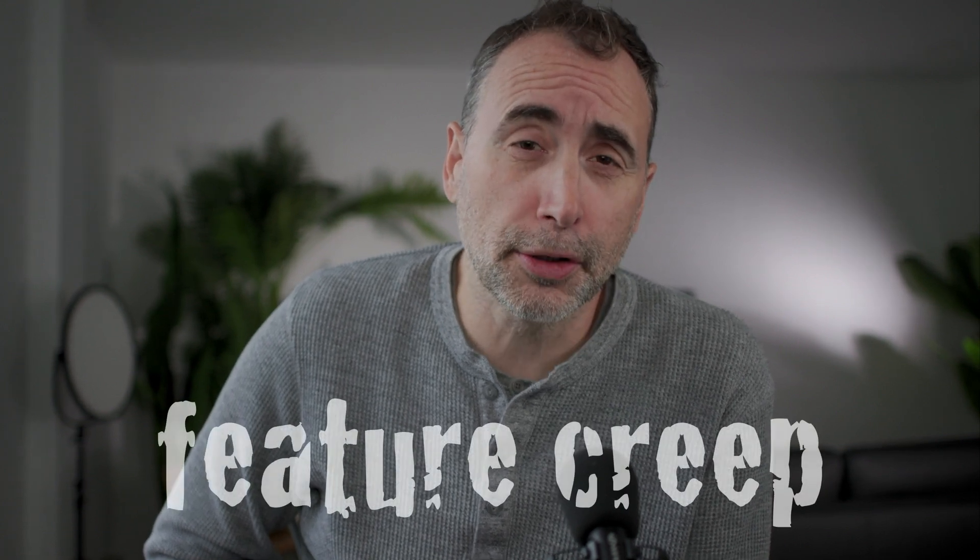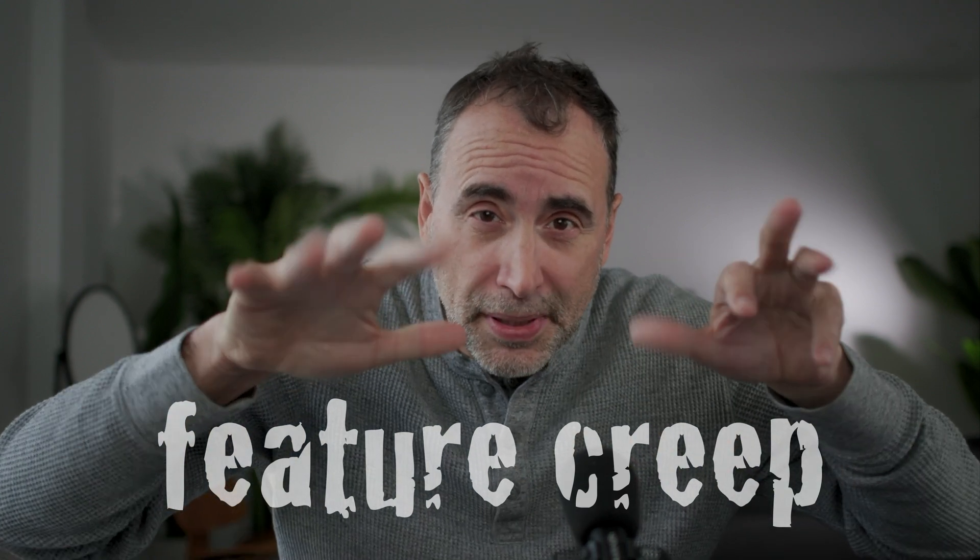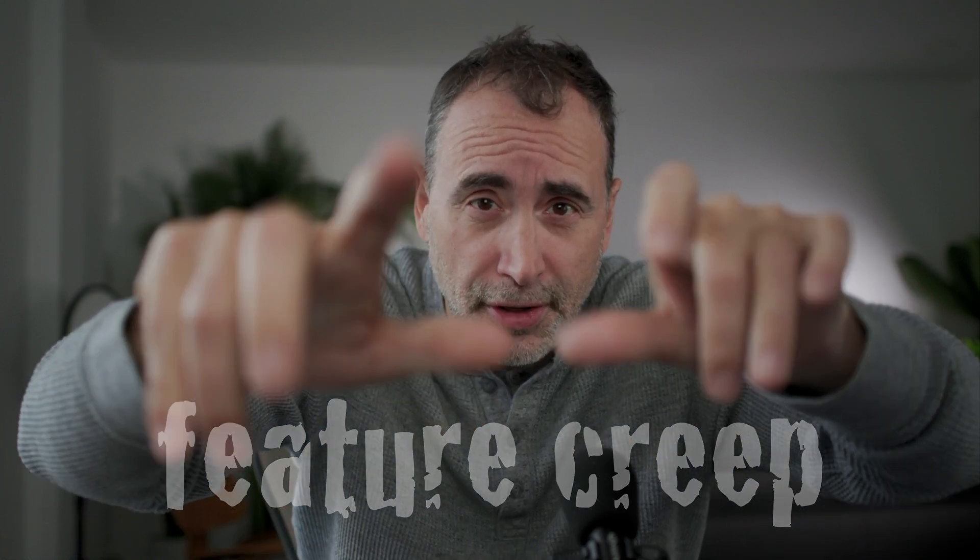I'm Uncle Steph. What's the one thing that is going to destroy your software? The one thing that's going to destroy your software is feature creep. Feature creep is the creeping of new features and functionality into your software that was not initially agreed upon at the inception of the software project.